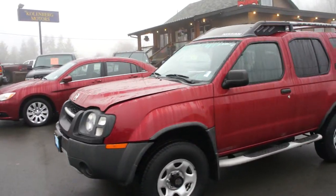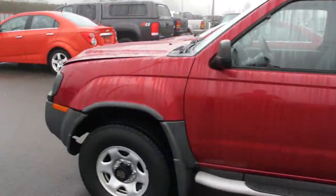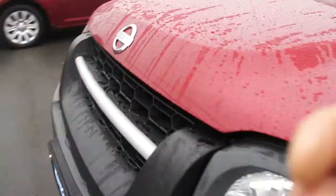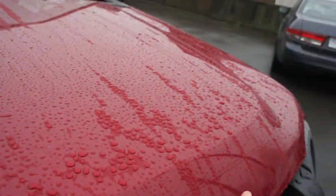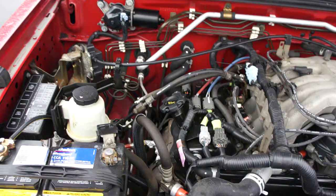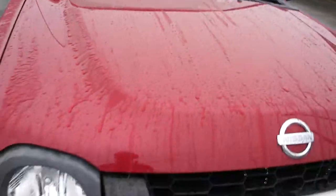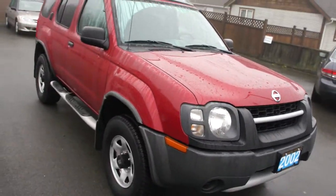2002 Nissan Xterra 4-wheel drive with a 3.3-liter V6 engine. This is a local one-owner truck from Victoria.